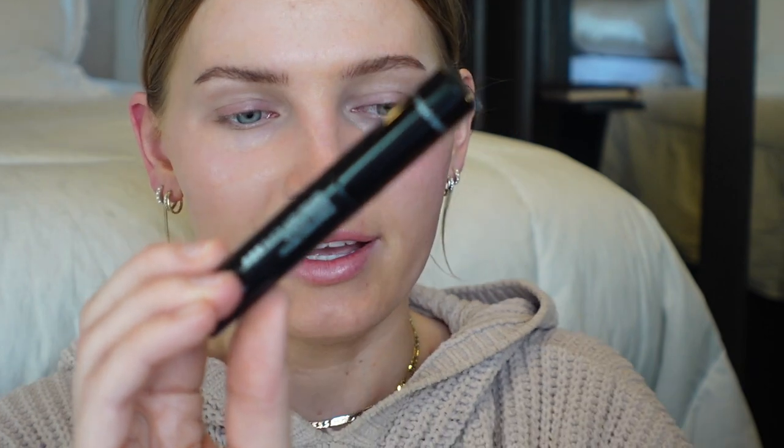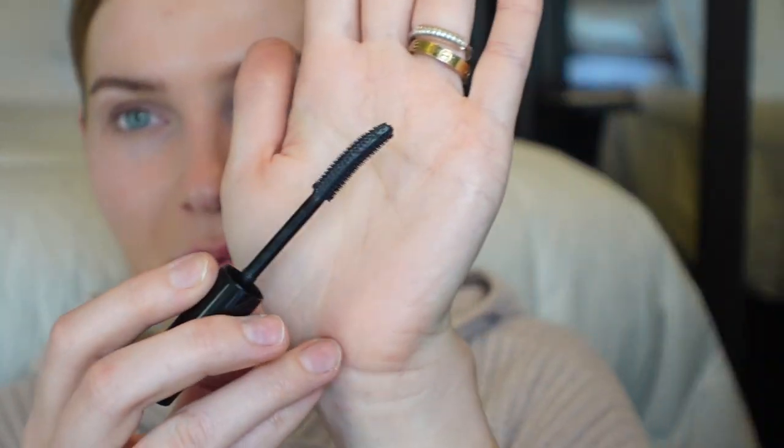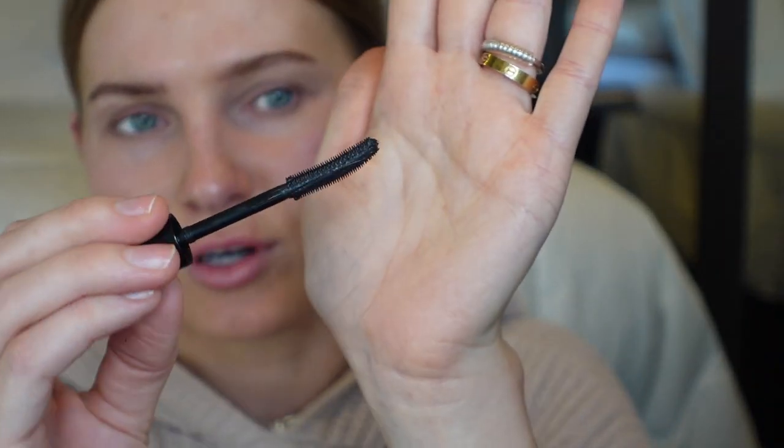They also sent a black lash primer — this is their Jet Black Lash Primer. I don't usually use primers; I'm just not one of those people that uses lash primers. It kind of has a bit of a curved wand, but I'm not going to be using a primer in today's video. So on this eye I'm going to use Amplified, and on this eye I'm going to do the Lash Extension one.